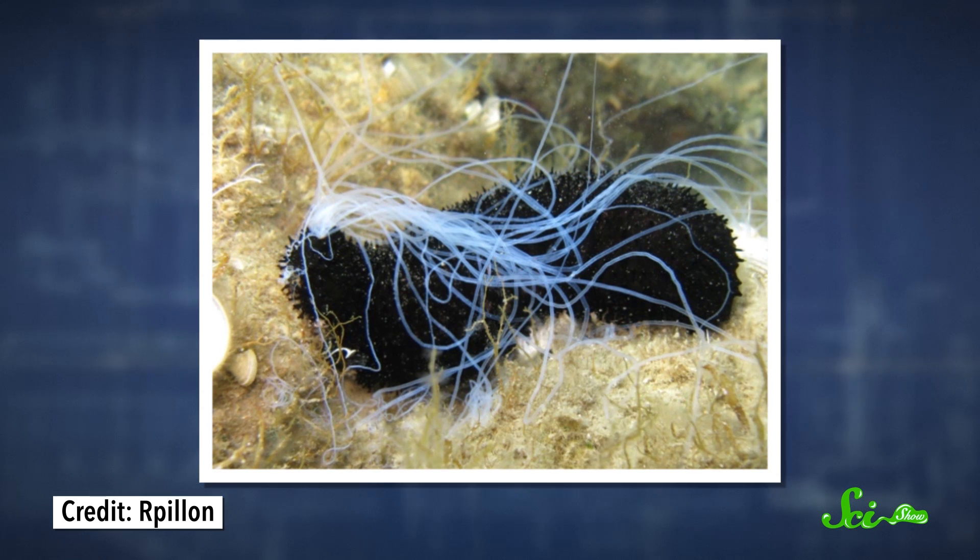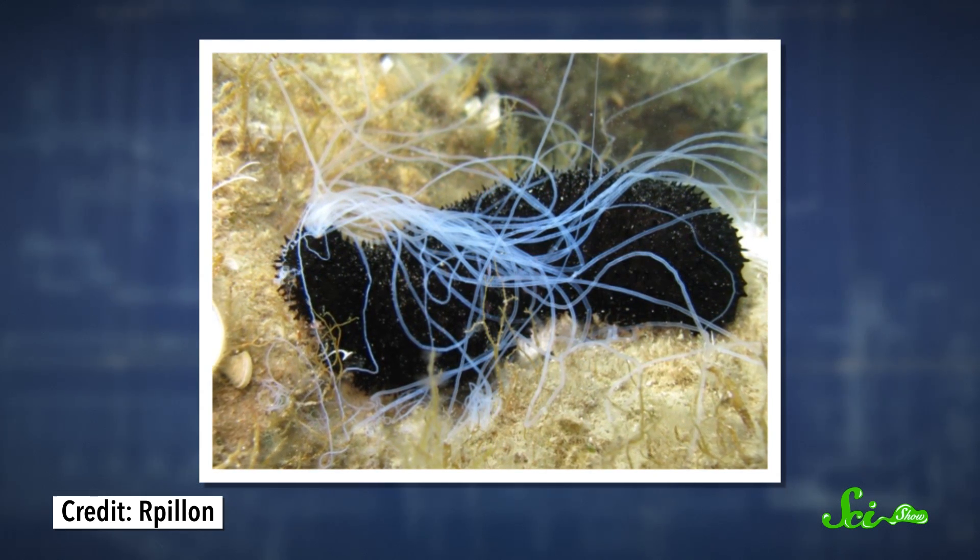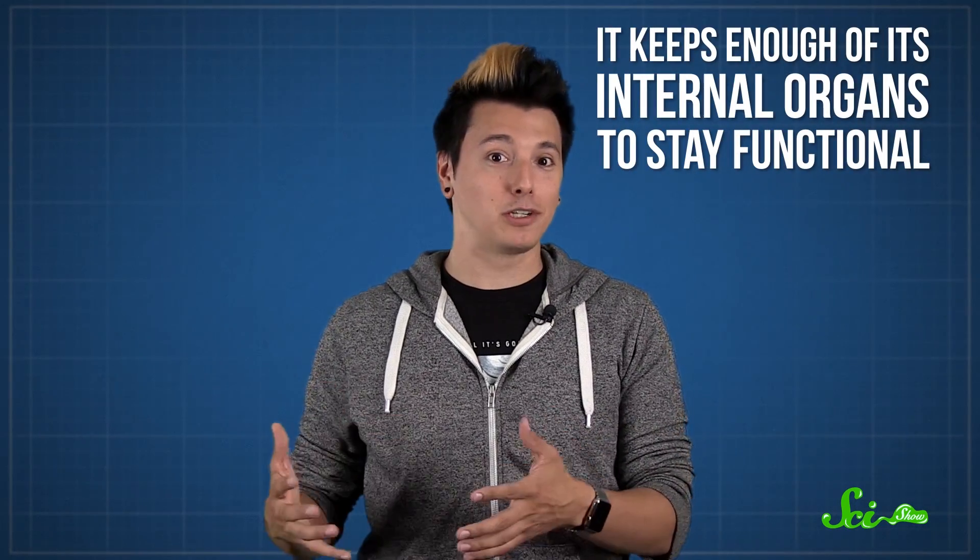Startle or chase a sea cucumber, and it'll just shoot some of those sticky tubes at you in the hope that you'll get stuck in them and stop chasing it. It's no big deal for the cucumber – it'll just grow them back, and it keeps enough of its internal organs to stay functional in the meantime.